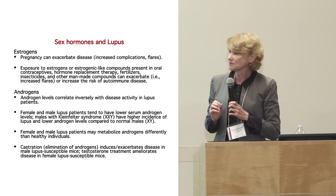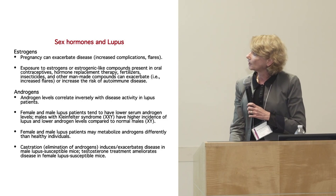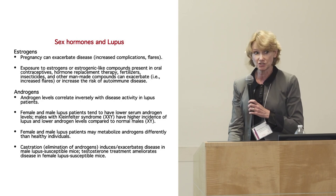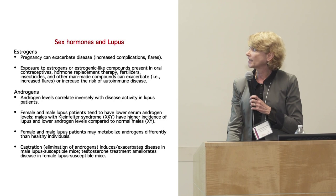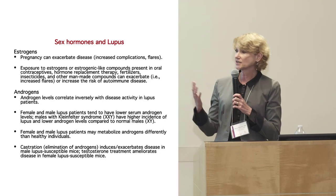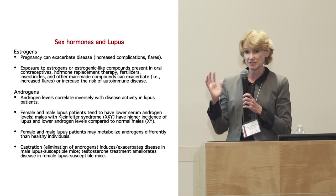In general, the sex steroids and pregnancy can exacerbate lupus, as some of you may know, increasing complications and flares. Exposure to estrogens — in the form of oral contraceptives, hormone replacement, even in fertilizers, insecticides, and estrogenic compounds in the environment — can all potentially exacerbate disease.